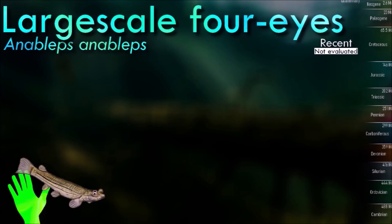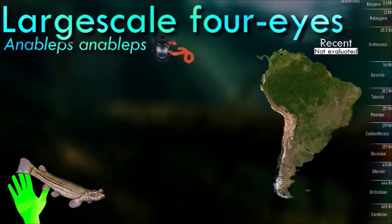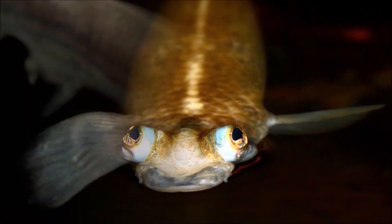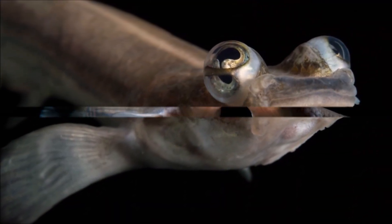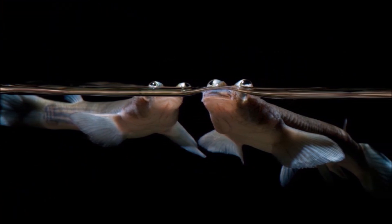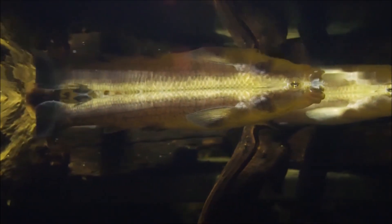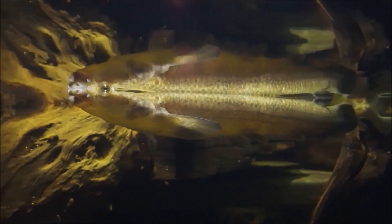The most distinctive feature of the anableps fish is its eyes. They have eyes divided into two parts by a band of tissue, giving them the appearance of having four eyes. The upper part of each eye is adapted for vision above the water's surface, while the lower part is adapted for vision below the water, helping them detect potential threats from above and prey underwater. They are typically found in freshwater habitats and spend much of their time near the water's surface, where they feed and breathe. Some species face habitat loss and degradation due to human activities such as deforestation and water pollution.